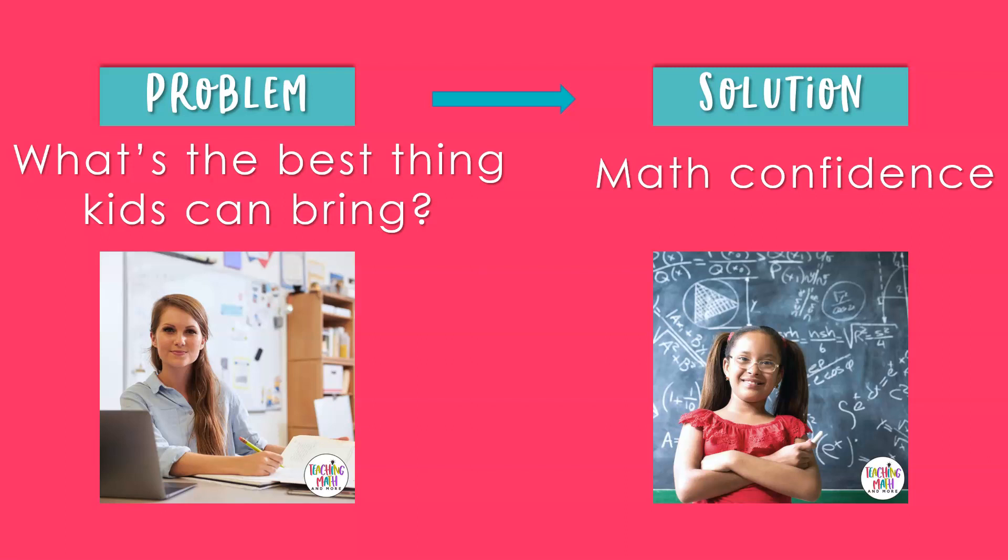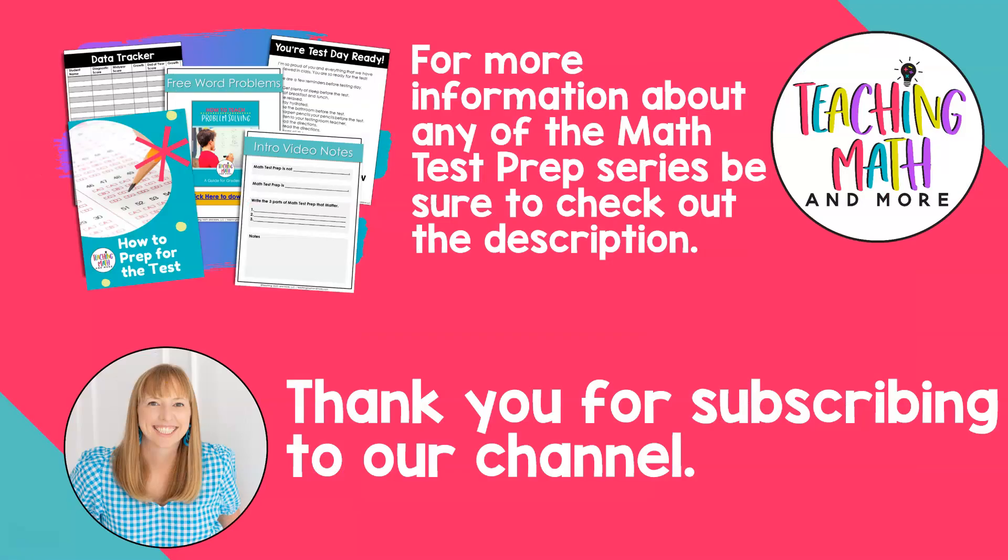The solution to what the best thing kids can bring to the end-of-year math test is to bring a positive attitude and math confidence. Help your students build their math confidence every single day so that they will shine on the end-of-year math test. For more information about the Math Test Prep video series, check the description of this video. Thank you for subscribing to our channel — this concludes our Math Test Prep series. To rewatch videos, check out Teaching Math and More's playlist titled Math Test Prep on our channel. Thank you for watching.